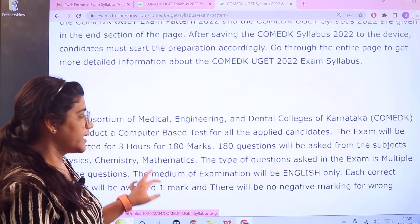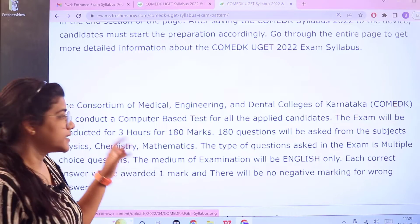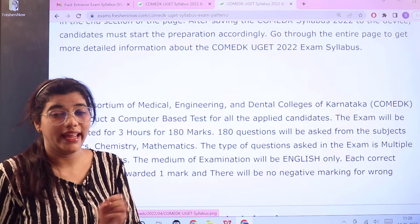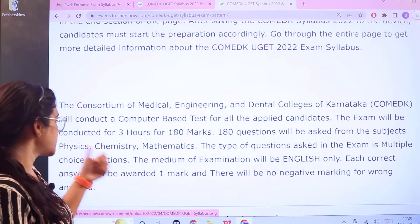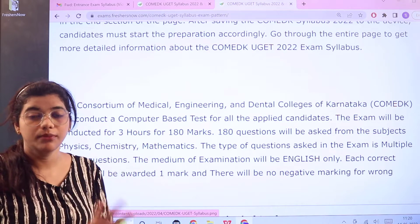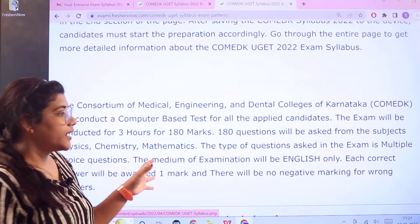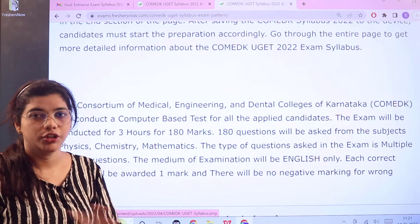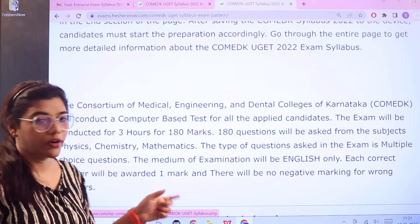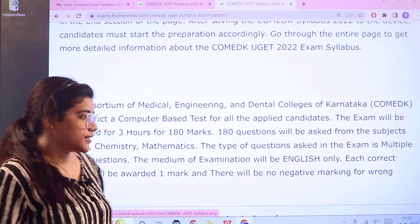Next you are going to get an understanding as to how the examination is marked. The examination is conducted for three hours for 180 marks, which means there are 180 questions asked from subjects like Physics, Chemistry, and Mathematics. The mode of questioning is multiple choice questions and it will be only in English. This examination is not bilingual, each correct answer is awarded one mark, and there is no negative marking in this entrance examination.